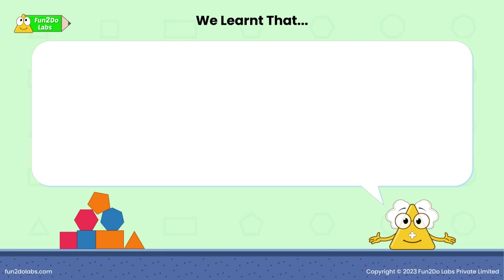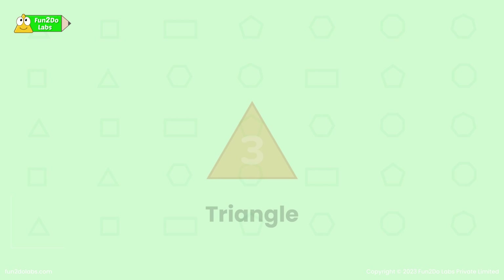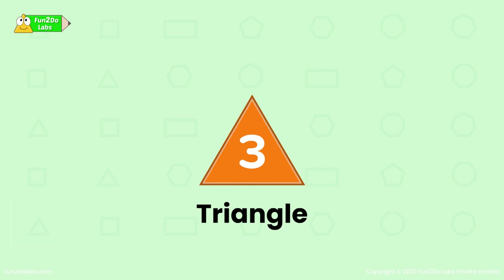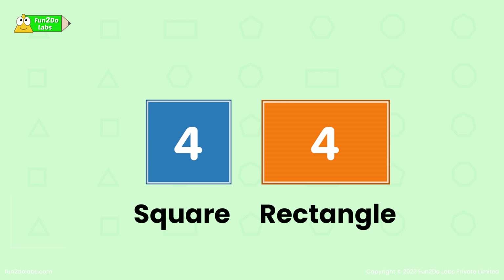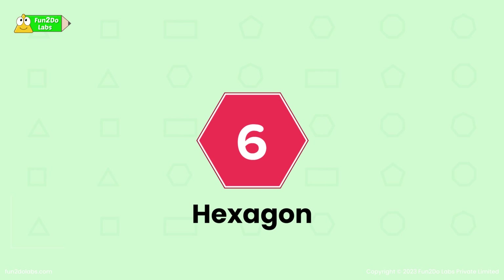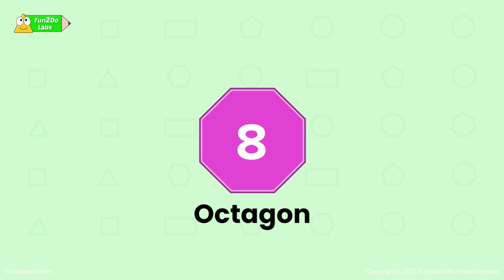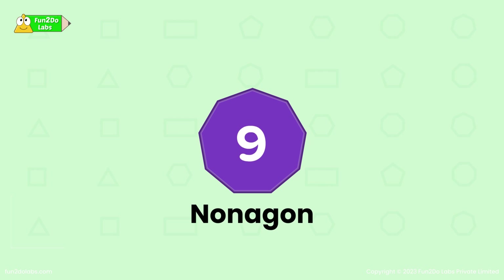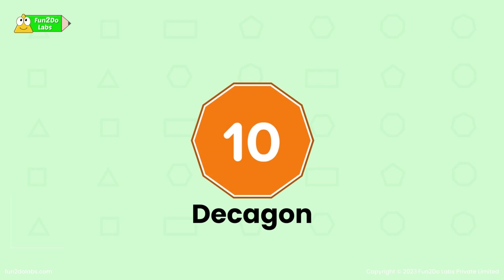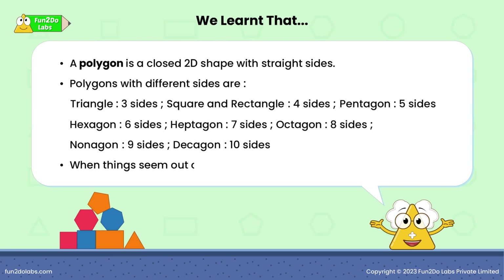We learned that a polygon is a closed 2D shape with straight sides. Polygons with different sides are: triangle — 3 sides, square and rectangle — 4 sides, pentagon — 5 sides, hexagon — 6 sides, heptagon — 7 sides, octagon — 8 sides, nonagon — 9 sides, decagon — 10 sides. When things seem out of control, it is always okay to ask for help.